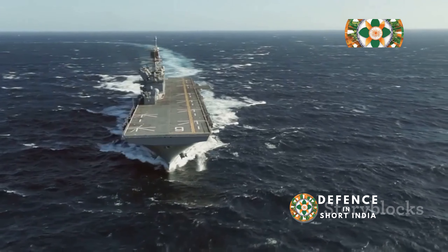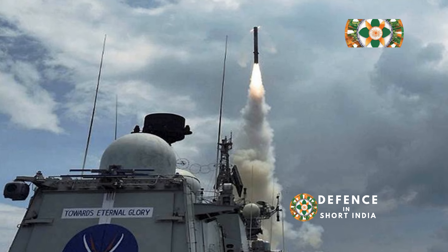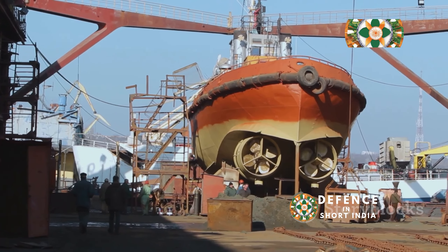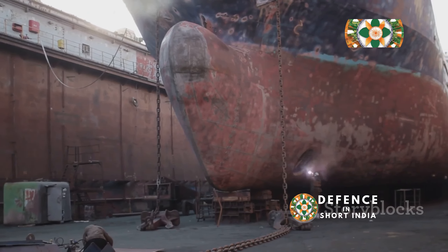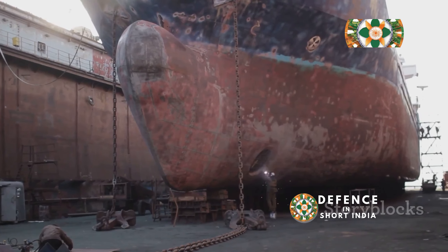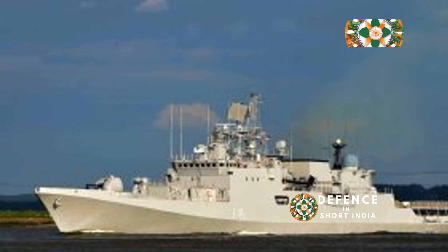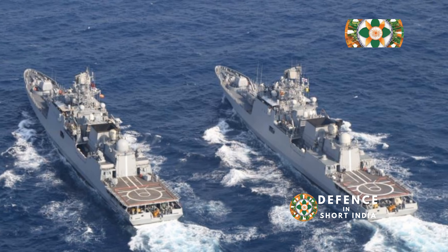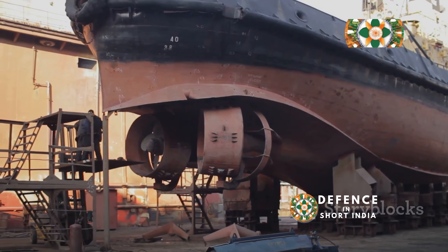INS Shivalik leads the Shivalik class of multi-role frigates. This class marked a significant departure from India's reliance on foreign designs, ushering in an era of indigenous warship development. These stealth frigates were designed and built by Mazagon Dock Ltd in Mumbai, a testament to India's growing shipbuilding prowess and expertise. The keel for INS Shivalik was laid in December 2000, marking the commencement of a challenging yet rewarding journey for Indian shipbuilders.